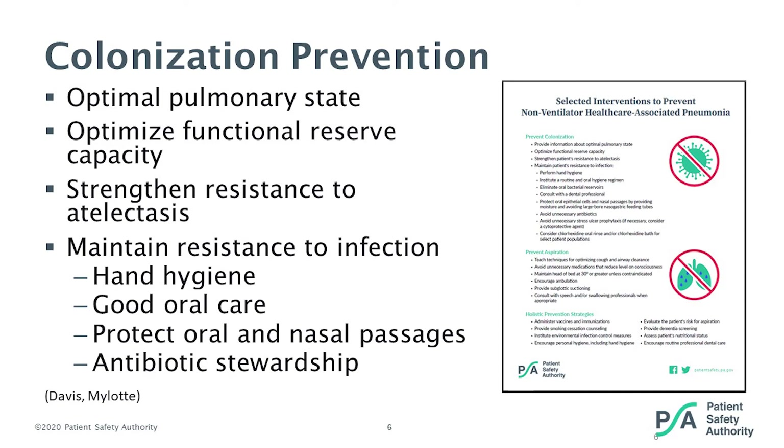I want to highlight the tool available to you that we're going to talk about today. This tool is available on the Patient Safety Authority's webpage on prevention of nonventilator healthcare-acquired pneumonia. This poster was developed initially for hospitals by my colleague Jim Davis in conjunction with an article he wrote published in the Patient Safety Advisory. We changed the wording so there are now two posters available: one for nonventilator hospital-acquired pneumonia, and one for nonventilator healthcare-acquired pneumonia, which is the one we're going to review today.